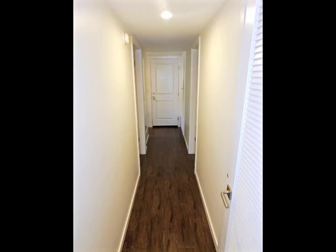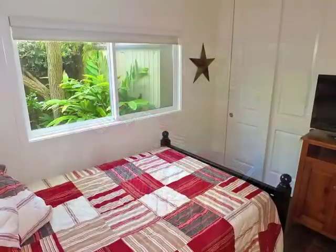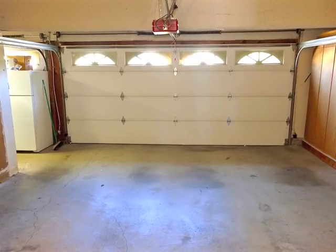Also at the lower level is the guest bathroom and bedroom, the laundry, and finished three-car garage.